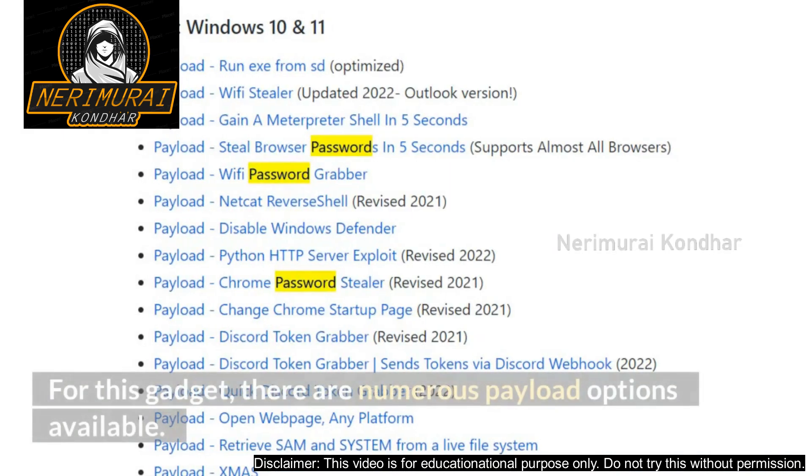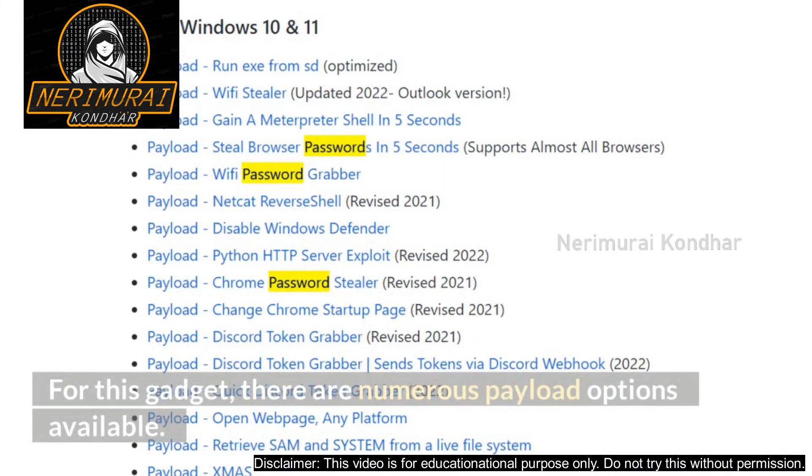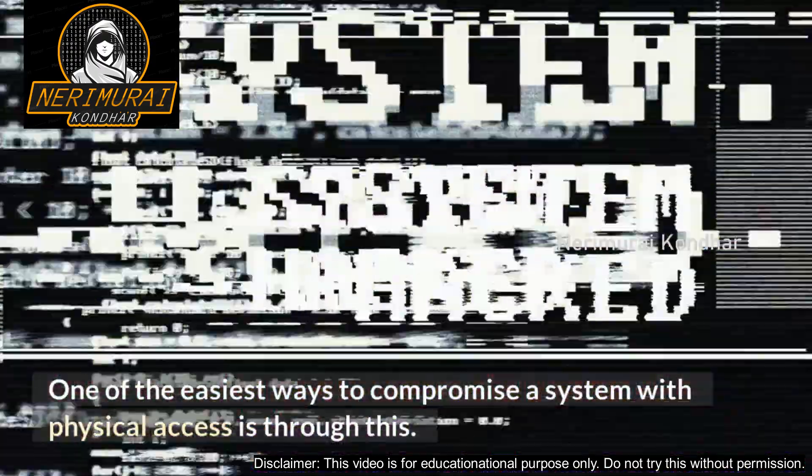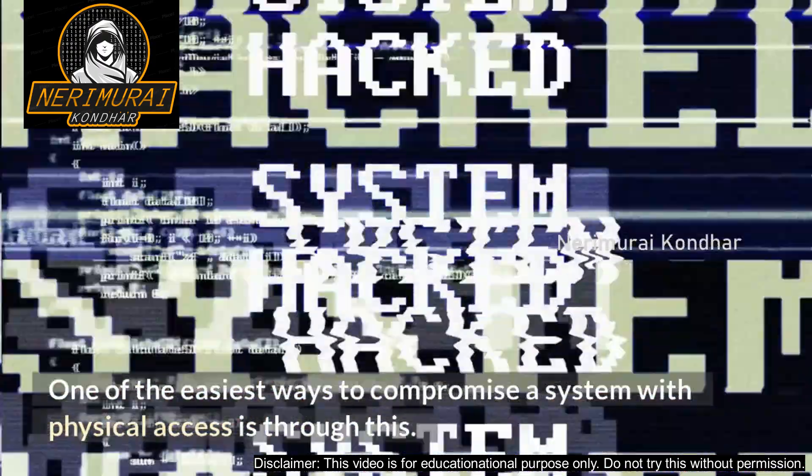For this gadget there are numerous payload options available, and writing your own code is simple. It is one of the easiest ways to compromise a system with physical access.